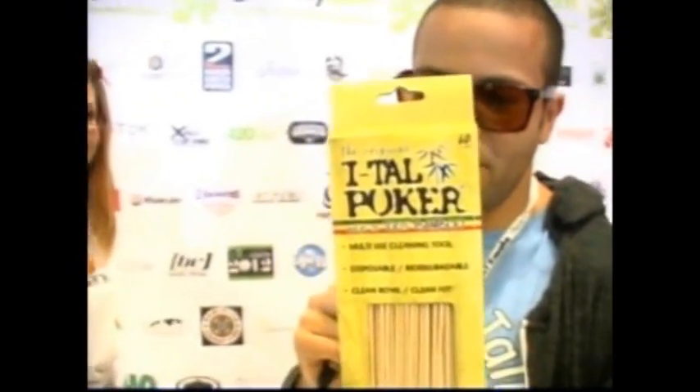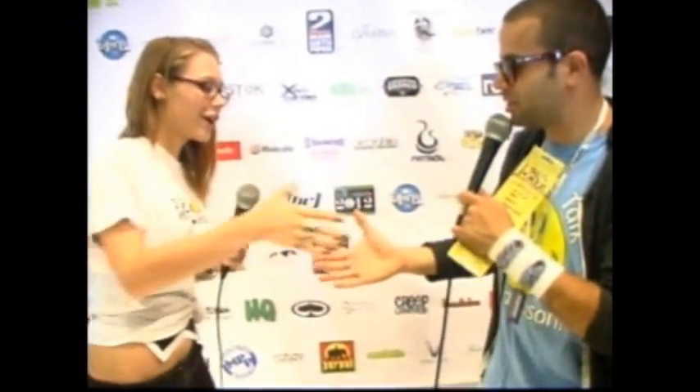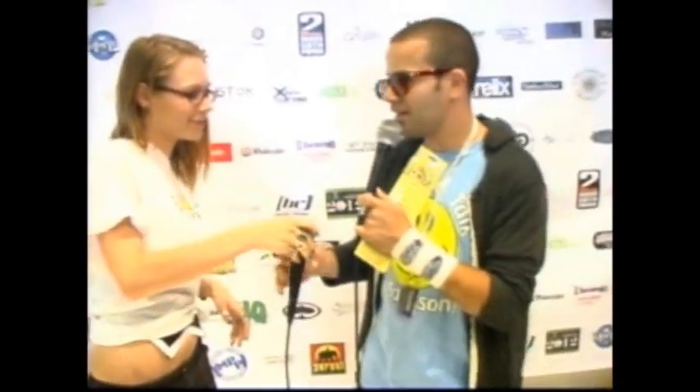Is there a website where people can check this out? I think it's italhempwick.com — and Ital is spelled I-T-A-L. Here it is, the poker, made of 100% bamboo. Well, thanks a lot for coming by, we appreciate it. Thank you, have fun at the convention.